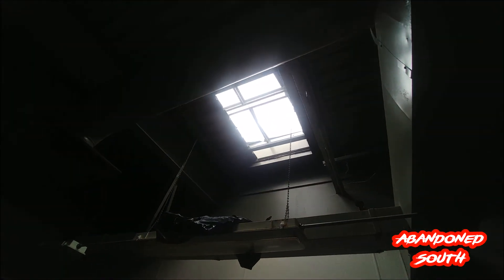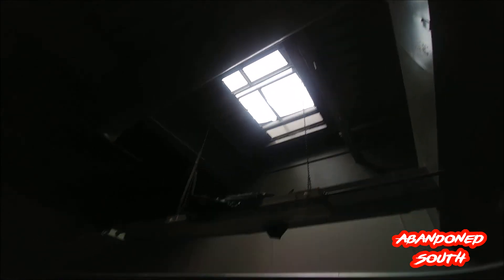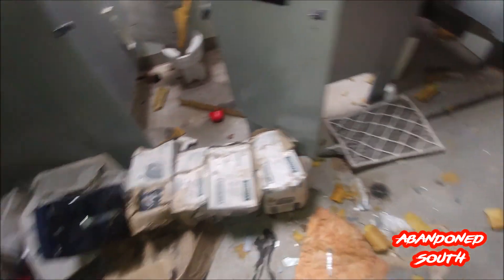We actually got some light in this one because they've completely ripped the HVAC unit off the roof. This one's full of paper towel dispensers — the other one was full of hand soap dispensers.